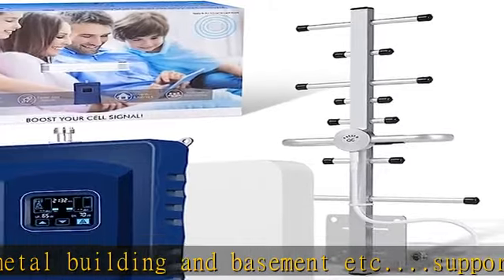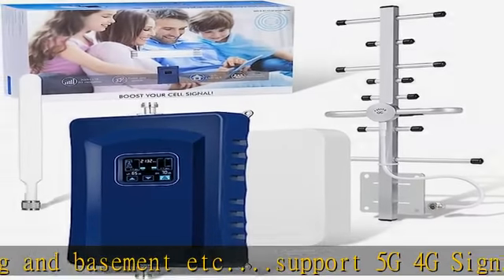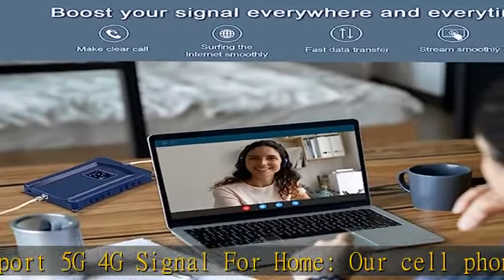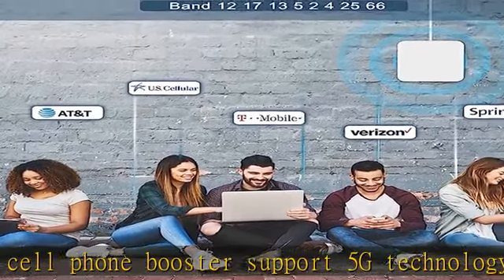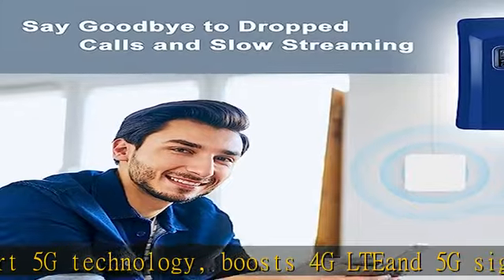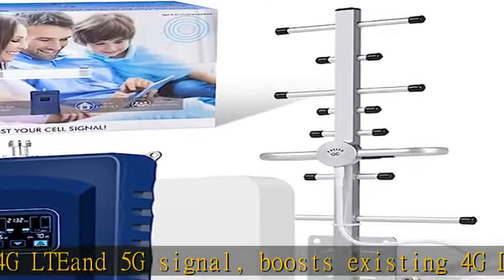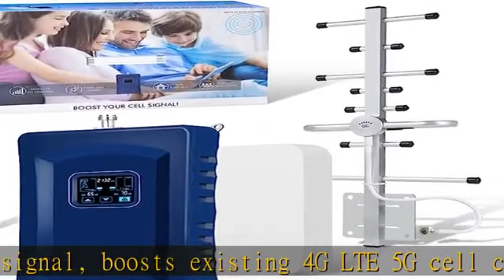FCC and IC certified. Amcinalbar's cellular signal booster complies with all FCC and IC guidelines and meets the requirements of applicable standards. It does not interrupt or compromise any carrier signal to and from the cell tower.